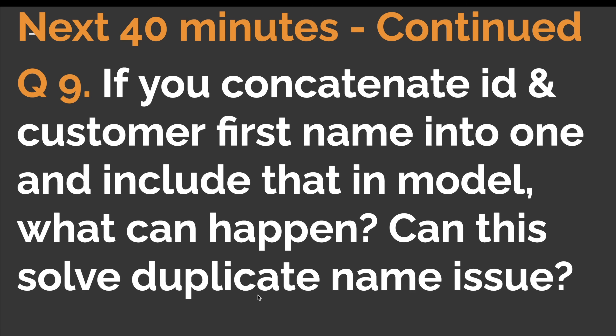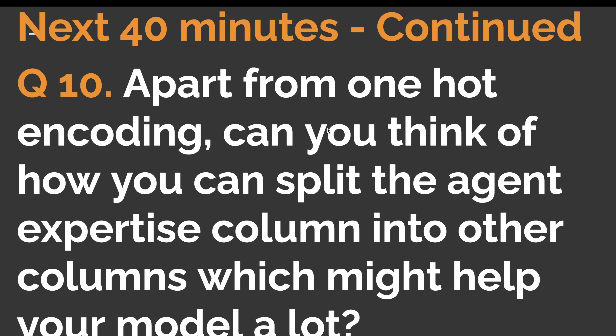Question nine: if you concatenate ID and customer first name into one column and include that column in the model, what is likely to happen, and can this solve the duplicate name issue? Remember, two 'Johns' don't necessarily mean they are the same person. Question ten: apart from one-hot encoding, can you think of how you can split the agent expertise column into other columns that might help your model?